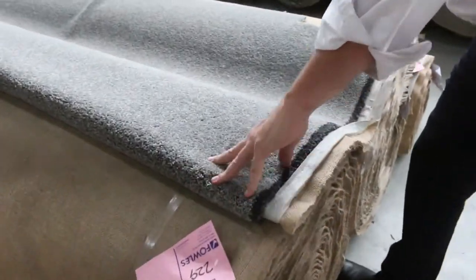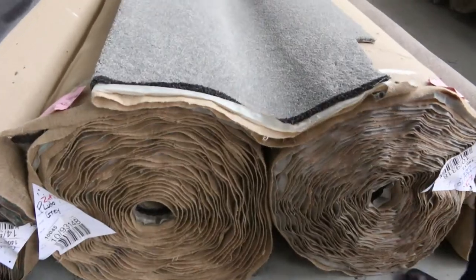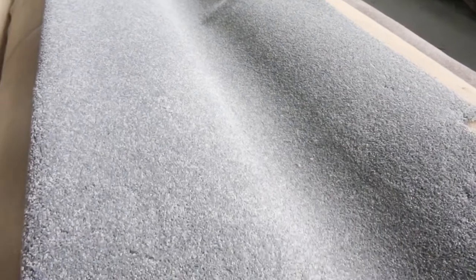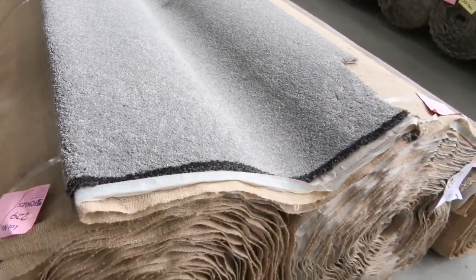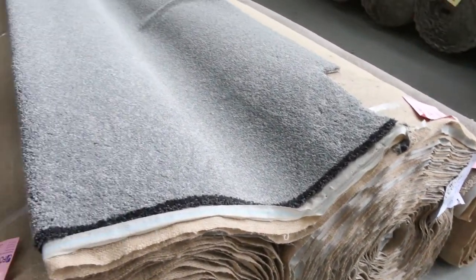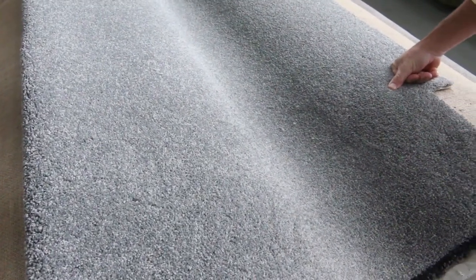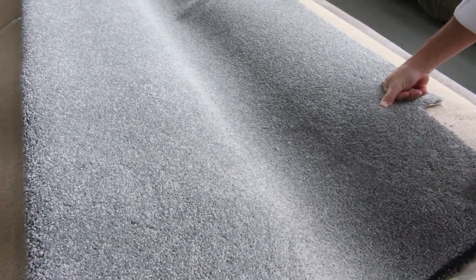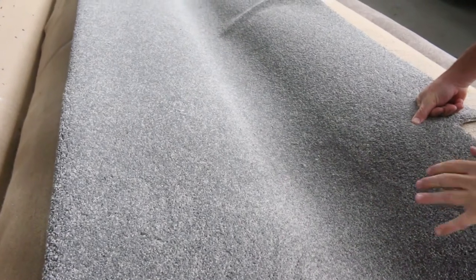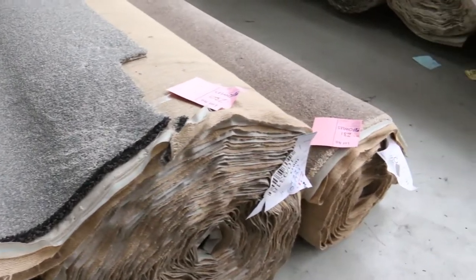Lot numbers 229 and 230 — maybe the picks of the auction. These two rolls are solution dyed nylon 60 ounce twist pile carpet, really nice grey color and always really popular. Lot 229 is actually 36 meters, and lot 230 is 35.1 meters. This carpet normally retails around about $160 a meter. With that sort of roll size — a good perfect house lot size — I'd be thinking somewhere around about $60 a meter. So you're still saving $100 a meter, well and truly under half price. Solution dyed nylon — hard to get — so if you're interested, jump on it while you can.